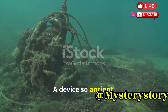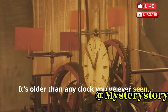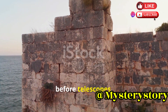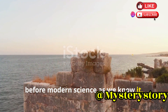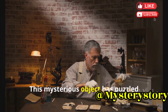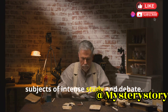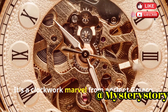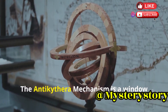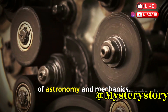Imagine a device so ancient it predates many of the inventions we take for granted today. It's older than any clock you've ever seen, older than the oldest mechanical devices you can think of. This device is from a time long ago, before telescopes, before modern science as we know it. It's called the Antikythera mechanism, a name that echoes through the corridors of history. This mysterious object has puzzled scientists for over a century. It's a clockwork marvel from ancient Greece, a testament to the ingenuity and craftsmanship of a bygone era — a window into the brilliant minds of our ancestors, showing their advanced understanding of astronomy and mechanics.